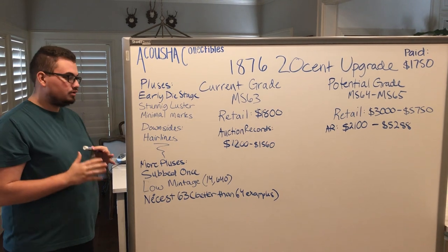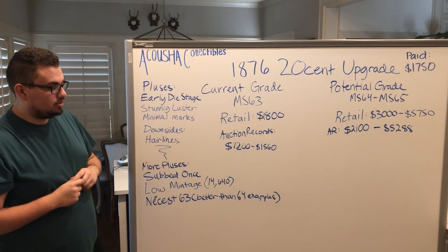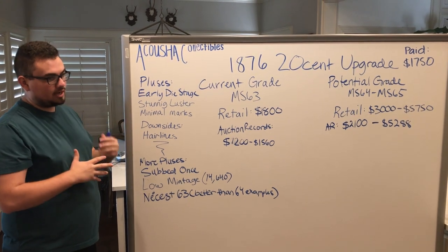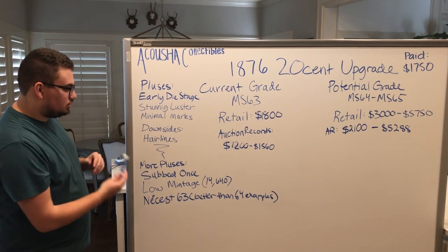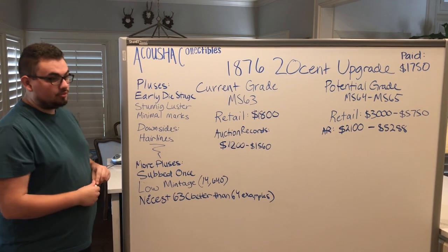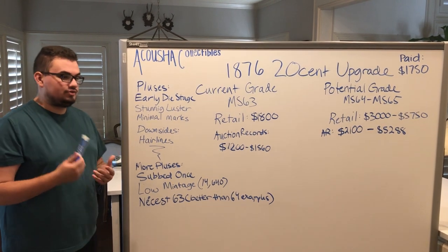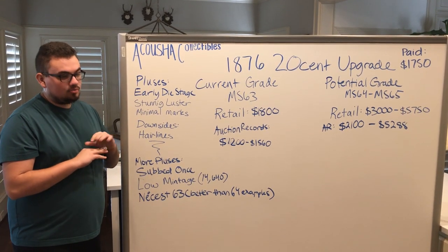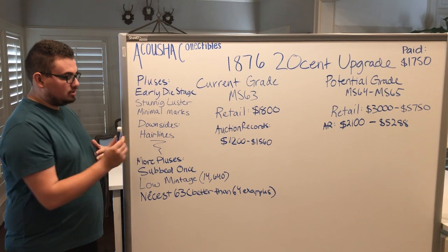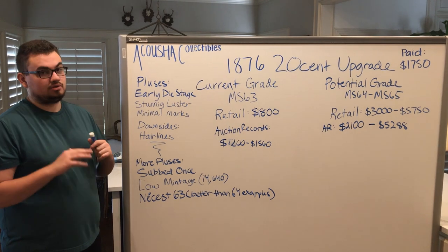The biggest downside of the coin is its hairlines. They can beat up coins in terms of grading when hairlines are involved. But the more pluses we found out — which was kind of the back story of the coin — is that the coin was only submitted once. So they only had one shot at making the right grade for it. It has a very low mintage, so it is a rare coin. There's only 14,640 that were made. They made a whole bunch in 1875 but everyone hated them, so they started to halt production. But they still made a very few amount in 1876, and that's why we bought this coin — because it is a rare coin.